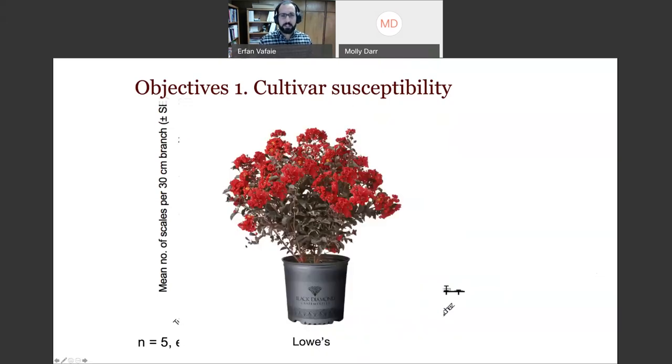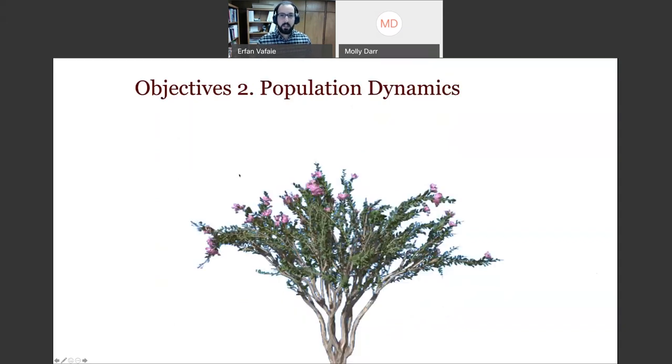Future work involves controlled tests where we introduce a set number of scale onto each cultivar tree and observe population growth to detect differences in resistance. There have been claims that the purple-leaf or Black Diamond crepe myrtles are resistant or not susceptible, but to my knowledge that's not quite true. Crepe myrtle bark scale can get on the new purple-leaf crepe myrtles as well — I've seen this in the landscape.